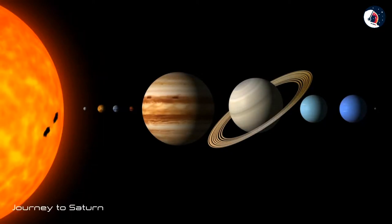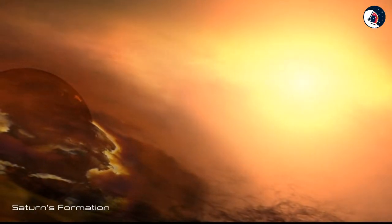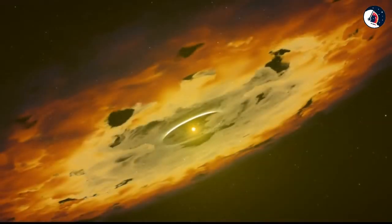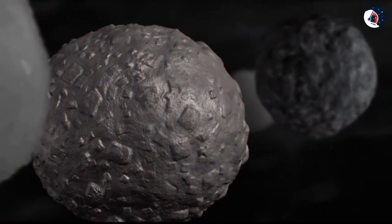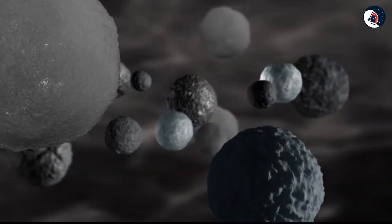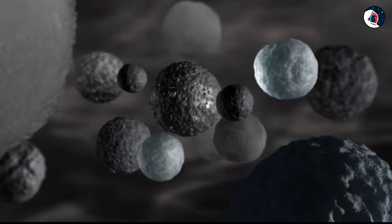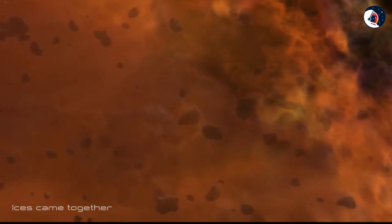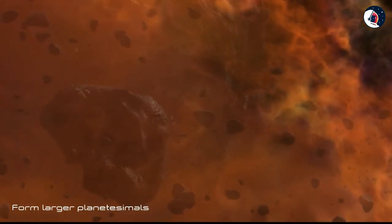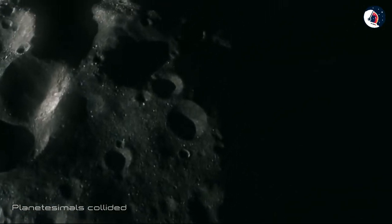Let us begin our journey to Saturn. Four and a half billion years ago, a vast cloud of dirty ice particles, shrouded in hydrogen and helium, collapsed under its own gravity, and at the center a new star or sun sparked into life. The heat of the new star melted the ice closest to it, and the outer region was cold enough for ices to remain intact. These ices came together, forming larger and larger planetesimals, and these planetesimals collided together, merging into planets such as Saturn.